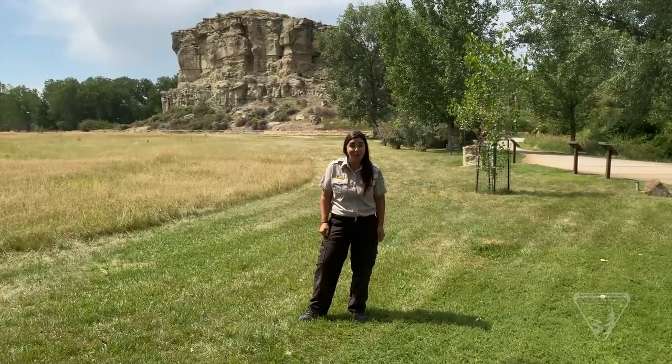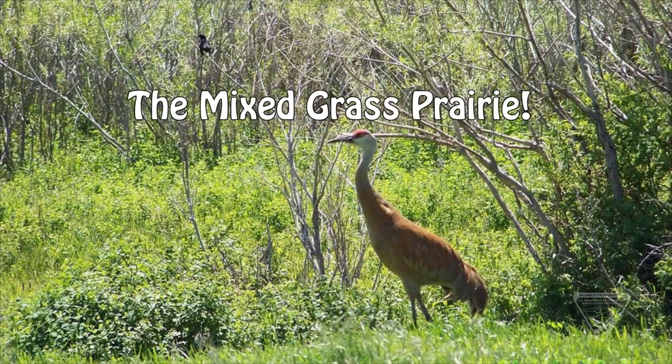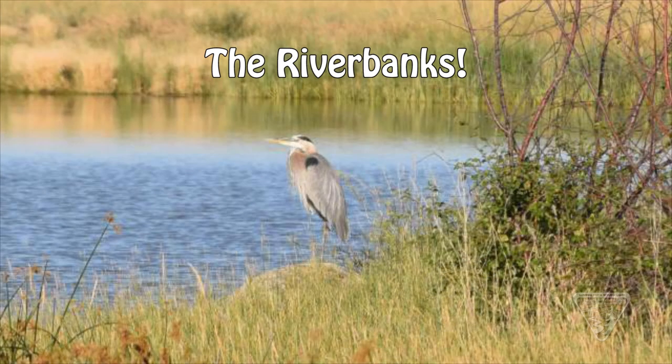If you were an animal at Pompey's Pillar, where do you think you'd like to live? In the mixed grasses of the prairie? On the sandstone cliffs of the Pillar? Or in the trees along the river bank? Remember, when you're visiting Pompey's Pillar, you're visiting a home for animals. So keep your eyes and your ears open for animal calls and tracks. If we tune into nature, it's amazing what we can discover. We'll see you next time!